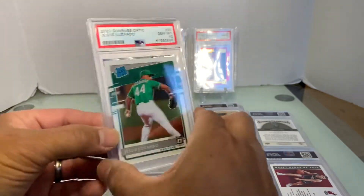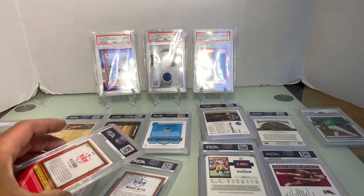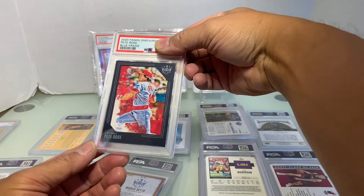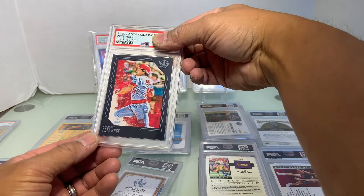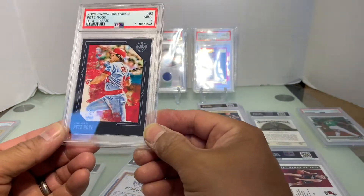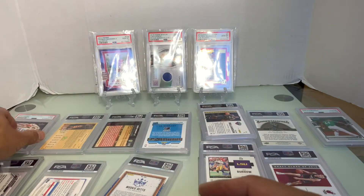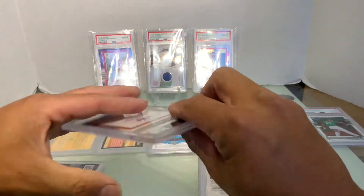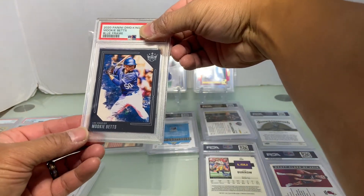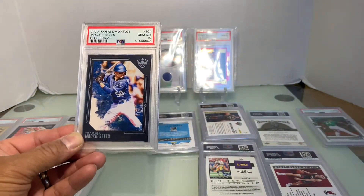Let's do the Diamond Kings — these are the blue frames. It looks like a nine, and it is a Mint 9. And we got a Mookie Betts in a Dodgers uniform — that looks like a ten. And it's a Gem Mint 10! That is a good one.